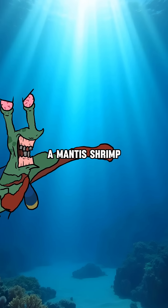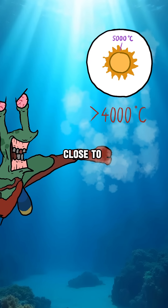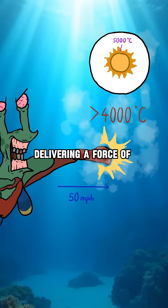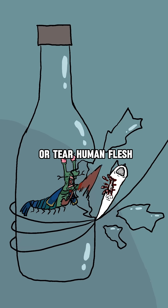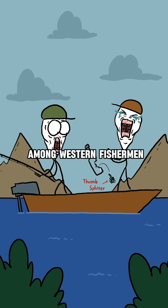The water in front of a mantis shrimp can reach temperatures of over 4,000 degrees Celsius when it strikes, close to the temperature of the sun's surface. Its strike can reach speeds of up to 50 miles per hour, delivering a force of about 1,500 newtons per hit, enough to shatter glass or tear human flesh. Because of this, it's earned the nickname Thumb Splitter among Western fishermen.